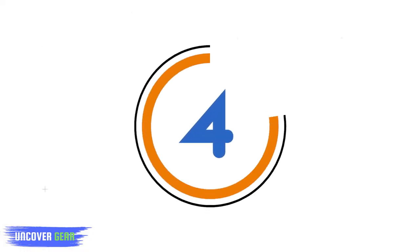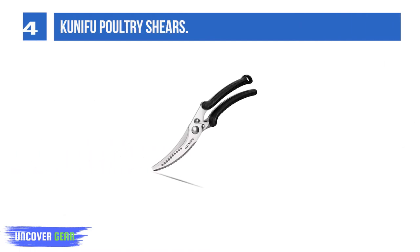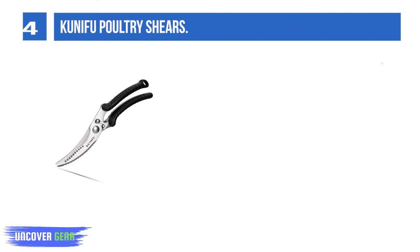List number 4: Cuneifu Poultry Shears. As a multi-purpose shears for kitchen with sharp blades, it's designed to cut all kinds of food materials in the kitchen, including vegetables, flower stems, herbs, chicken, poultry, fish, and more.